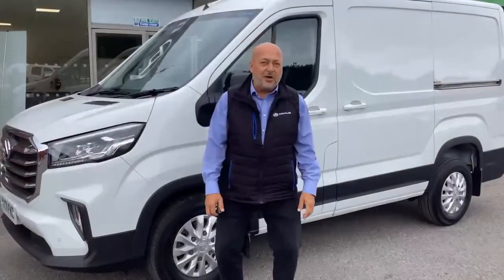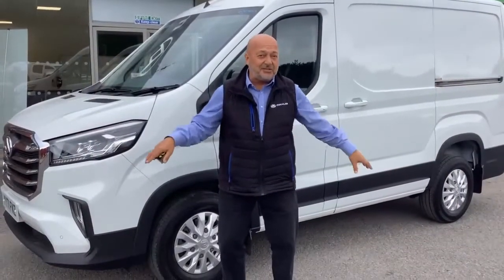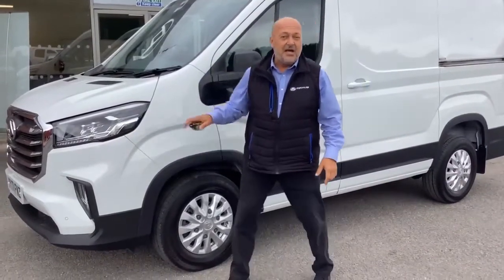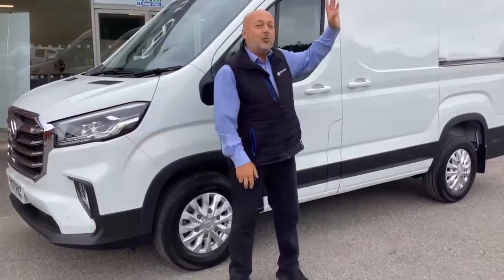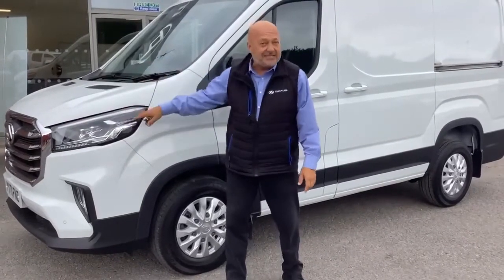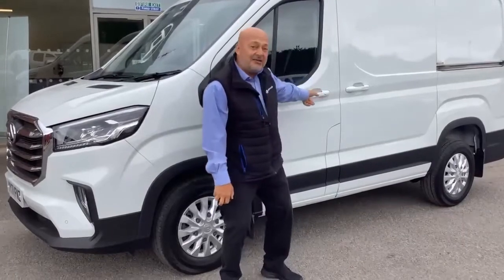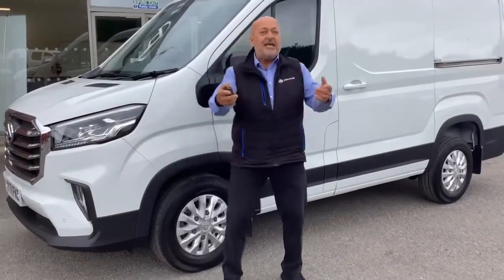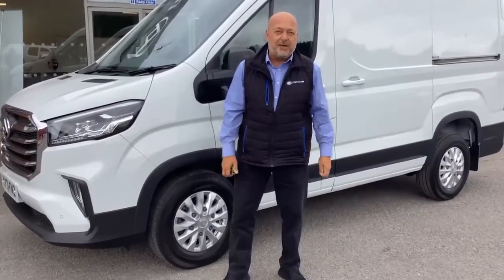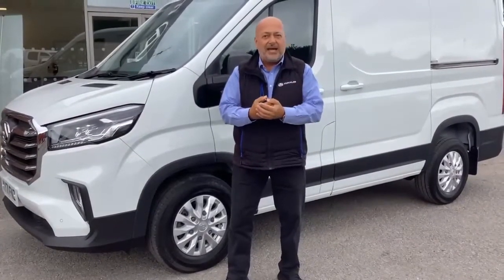This is the luxury model, which means in terms of some additional exterior features it has alloy wheels fitted as standard, front and rear parking sensors with a very clever reversing camera, LED headlights with a daytime running function, keyless entry, keyless start. If we go inside the van, it's got a 10-inch screen that with a USB you connect to Apple CarPlay and Android Auto.